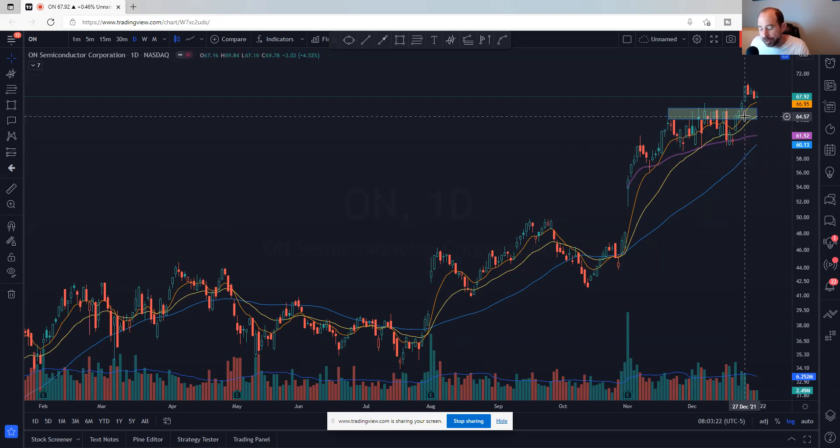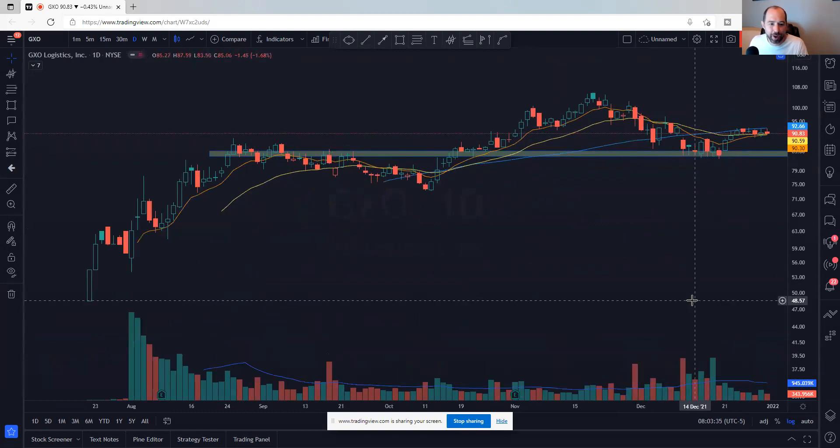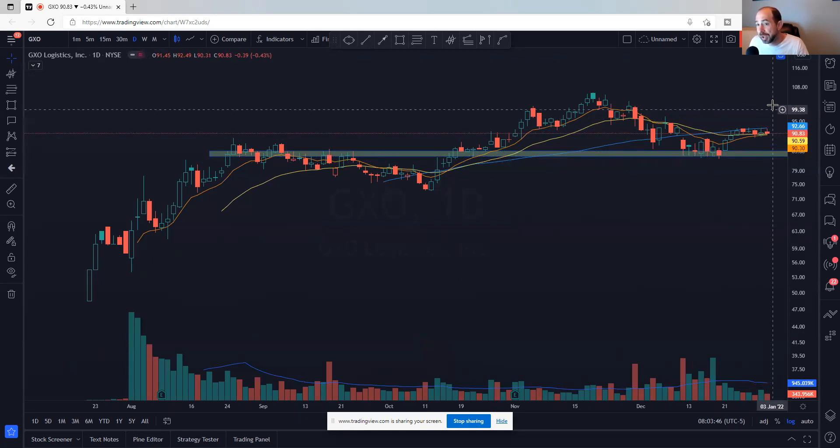The next nine will be consumer staple-ish type names. The first one is actually transportation — GXO Logistics. It's moving higher, just under the 50-day, so it does have to get above that 50-day to be really interesting. I like how the moving averages are bunched up. One more push higher for me to be really interested in this name.